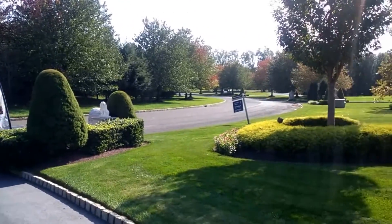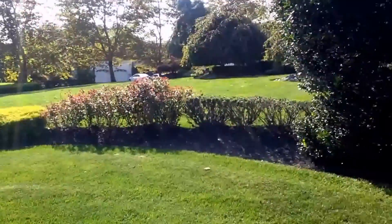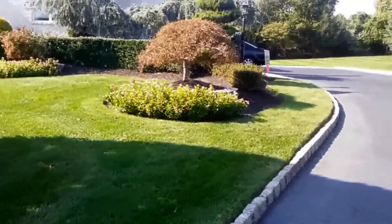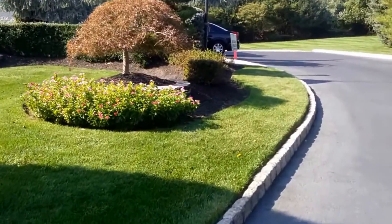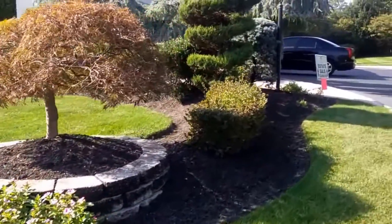Hello and welcome to day two of our sale here at 48 Rivers Edge Drive. It's a beautiful day here in Colts Neck. Let's take a walk up the path, go inside and check it out.